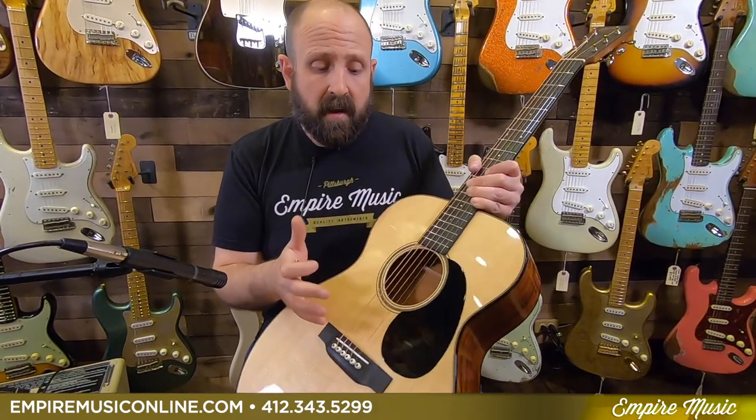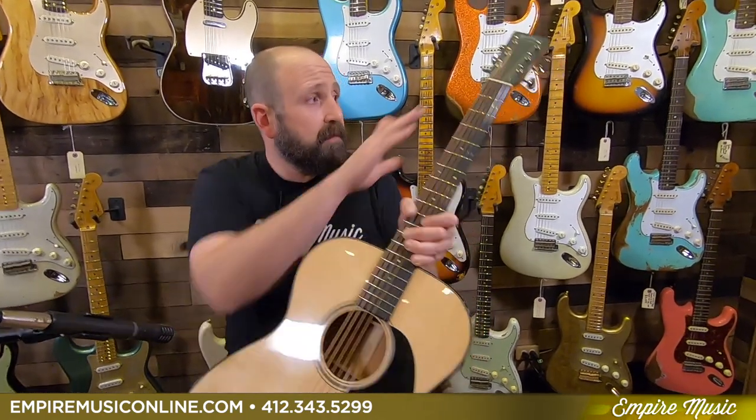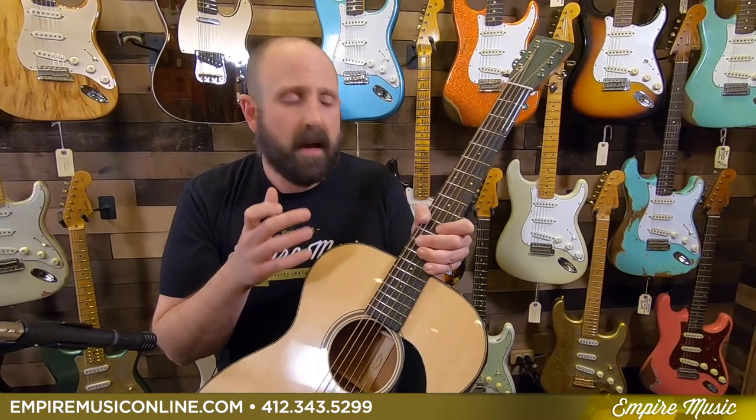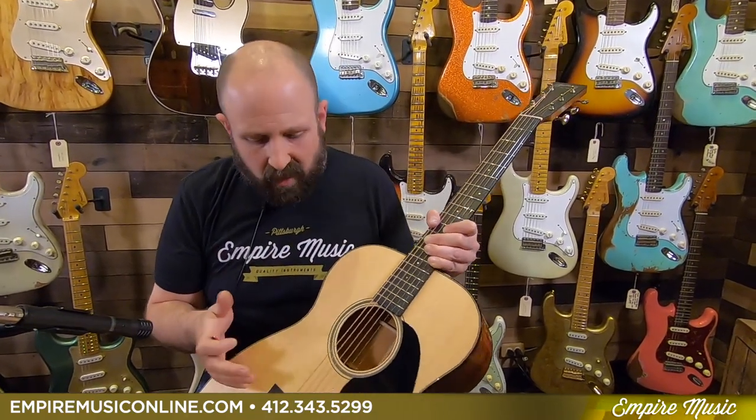We have a standard 24.9-inch short scale because it's a Triple O, so we have a little bit less string tension, which is really nice. Playing up in the first position, it's not going to be as stiff. It's just going to be easy to play.